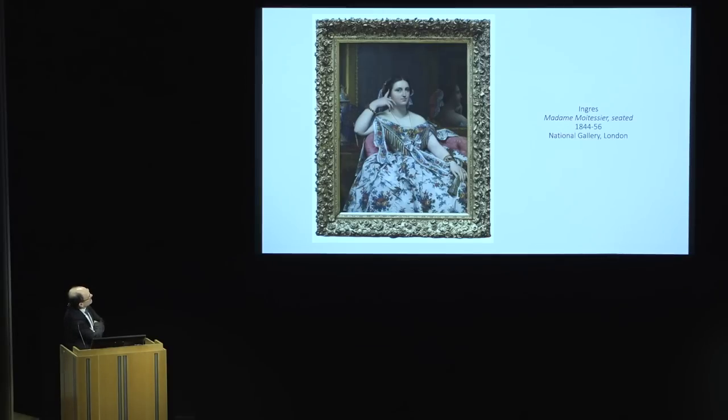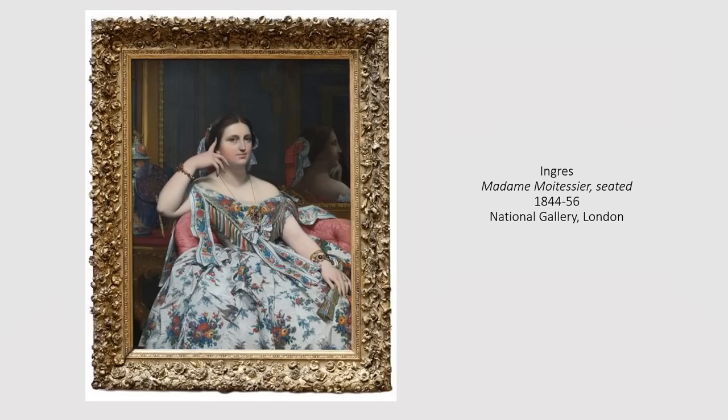He's reluctant to take it at first, but when they're introduced, the story goes, he is overcome by her beauty and agrees to paint this portrait of an upper-middle-class Parisian woman. He starts work in 1844, and it takes him forever — he works, and works, and works, and stops, and starts. His first wife Madeleine dies, and he's bereft for two years, does nothing.